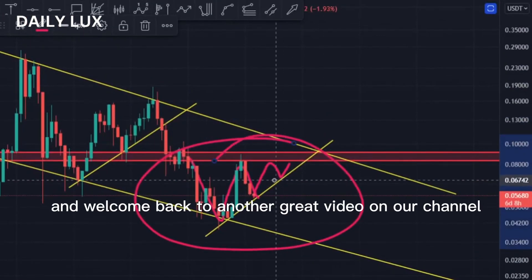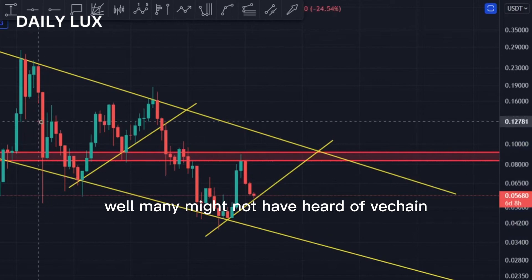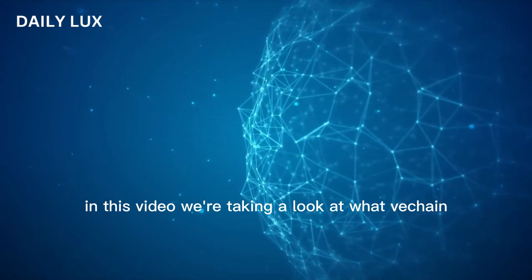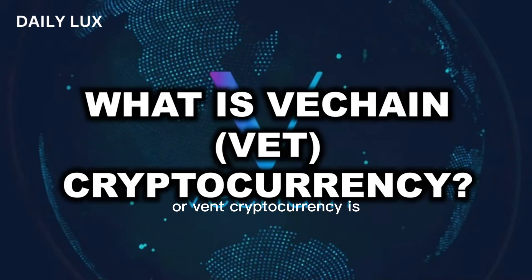Welcome back to another video on our channel! While many might not have heard of VeChain, it's one of the more established brands in crypto and blockchain technology. In this video, we're taking a look at what VeChain, or VET cryptocurrency, is.